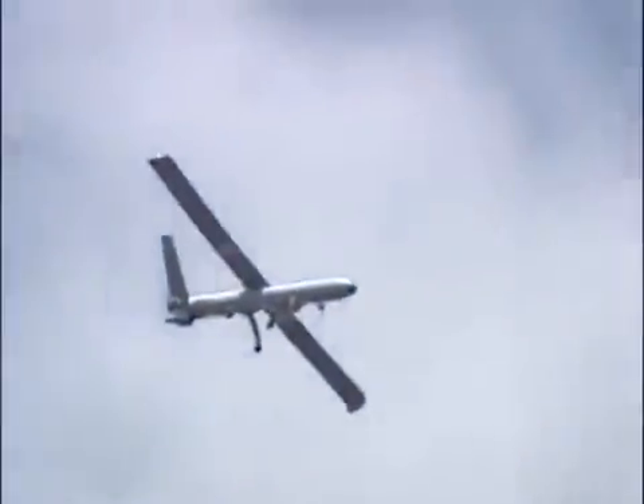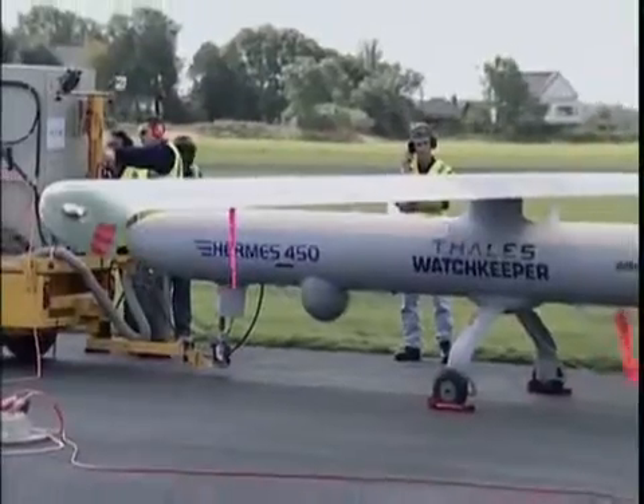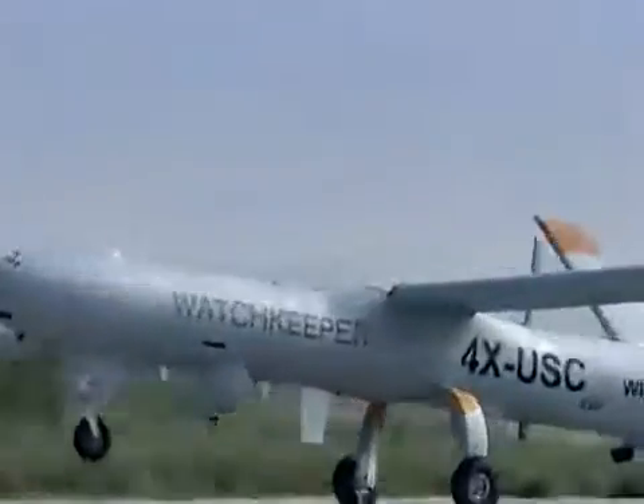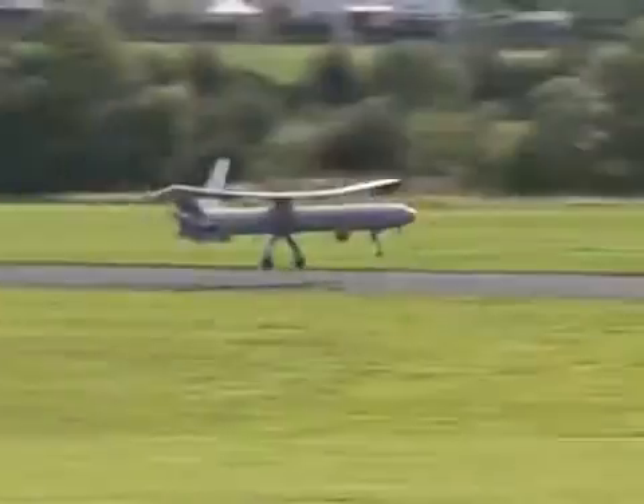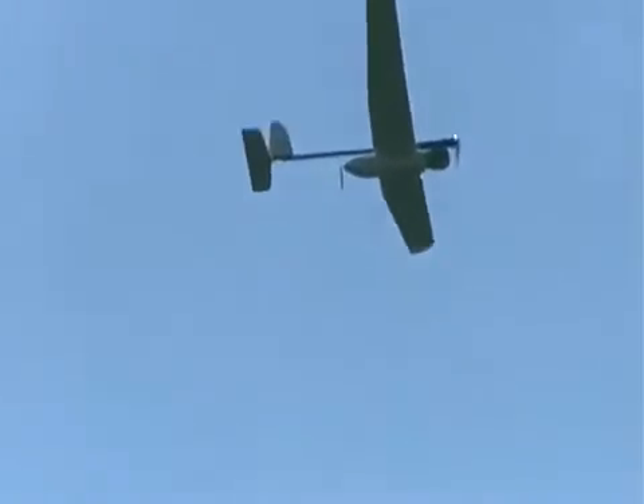Every airborne system requires a thorough and elaborate development process. Elbit engineers are constantly developing and perfecting the system, subjecting it to Israeli and international defense forces' strict requirements. Currently, the Skylark assembly line is turning out tens of air vehicles a month, with hundreds of systems supplied to customers worldwide.